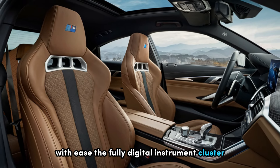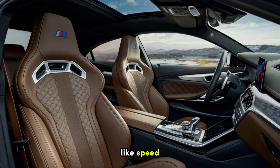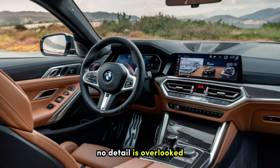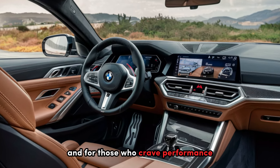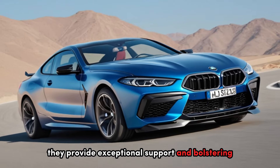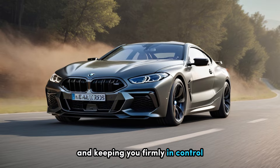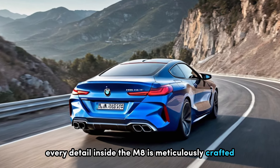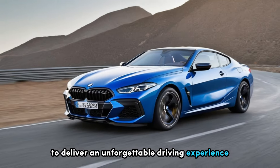The fully digital instrument cluster delivers stunning clarity and keeps vital information like speed, RPMs, and navigation right in your line of sight. No detail is overlooked — even the customizable ambient lighting enhances the interior's luxurious feel. The M8 sports seats are a revelation, providing exceptional support and bolstering, hugging you through every turn and keeping you firmly in control during even the most spirited driving.